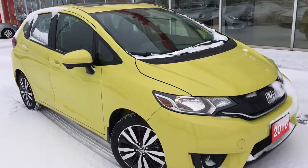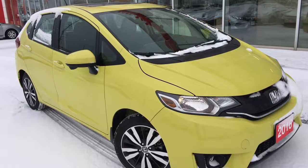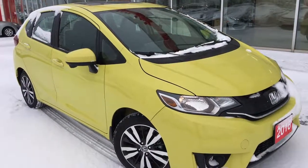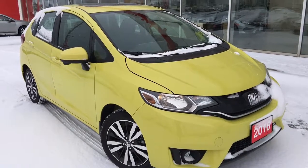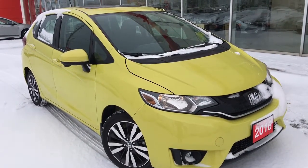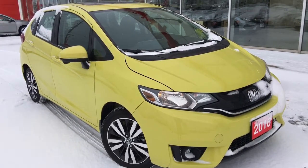Hello and welcome, I'm Courtney Burgess and I'm here at Whitby Oshawa Honda, where we've got city deals with a country feel. On this very snowy day we're going to be checking out this beautiful 2016 Honda Fit in the EX trim level in a gorgeous Mystic Yellow Pearl finish.